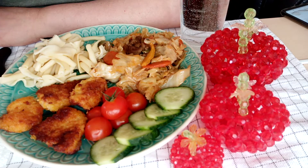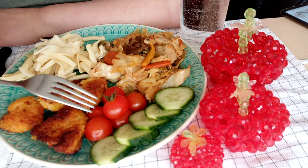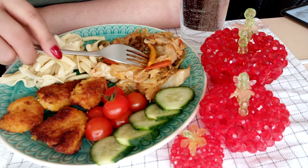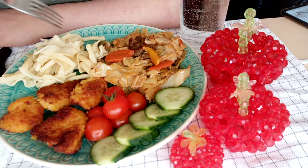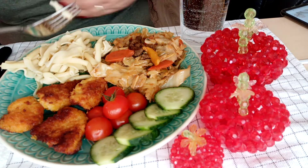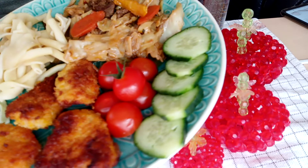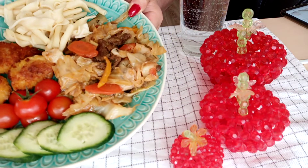Hi guys, welcome back to Latina's Kitchenette. This is my mukbang today. Look at here — this is chicken nuggets, tomatoes, cucumber, stir-fry cabbage with beef and carrots, and a little bit of pasta. So this is my food for today — a healthy diet food.